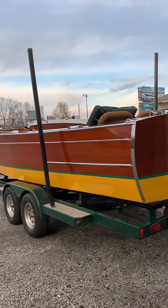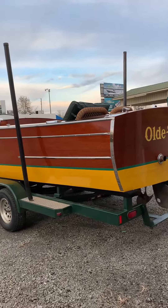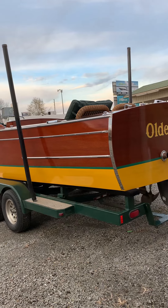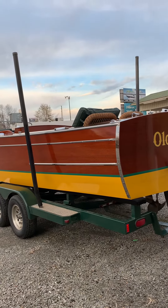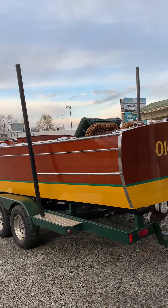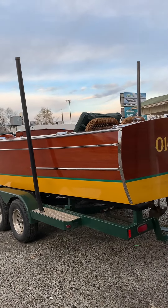Woody's Restorations is pretty much in the center of the eastern half of the United States. We do ship and pick up and deliver all over the United States. In the last three months, we've been to Seattle, Washington, Baton Rouge, Louisiana, and Cuba, New York, and all points in between.